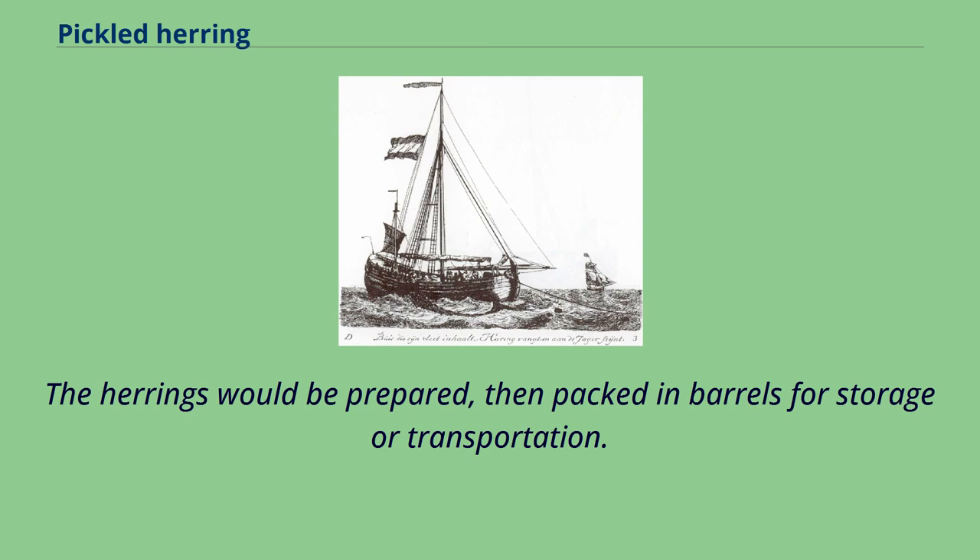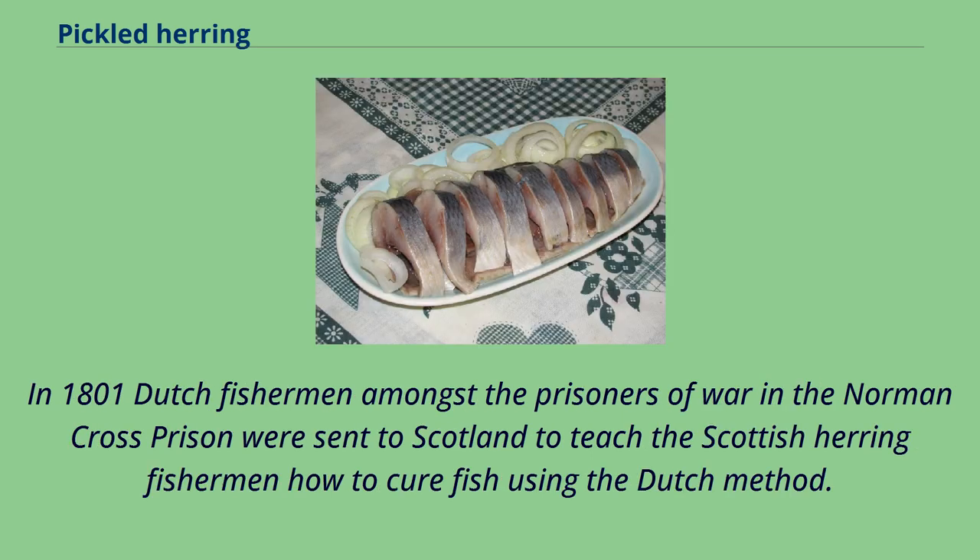The herrings would be prepared, then packed in barrels for storage or transportation. In 1801, Dutch fishermen amongst the prisoners of war in the Norman Cross prison were sent to Scotland to teach the Scottish herring fishermen how to cure fish using the Dutch method.